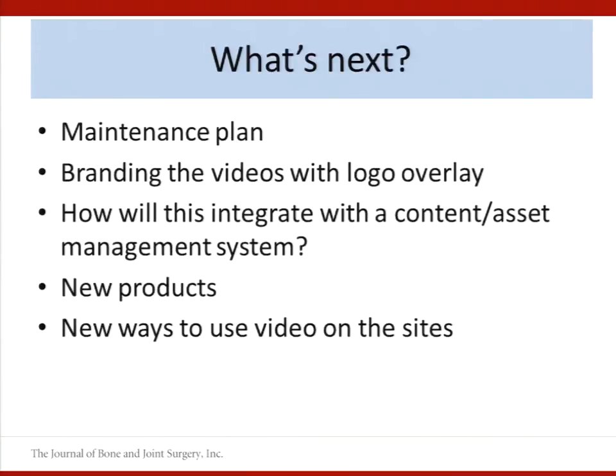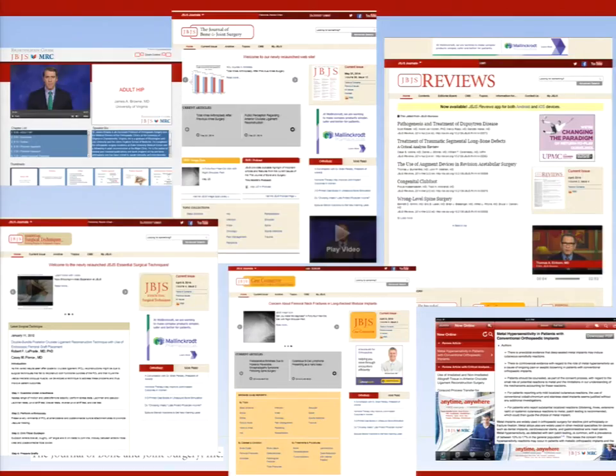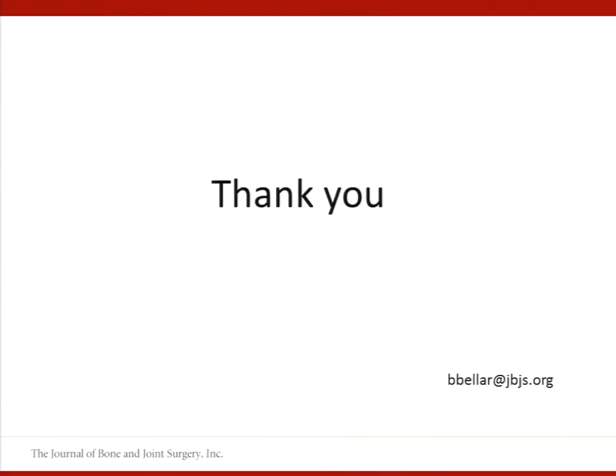So what's next? Maintenance — we're always having maintenance to do. We're doing some work on branding, and we're hoping at the end of the year to be looking at a content management system so we can manage the other assets internally. We'll also be looking at developing new products and finding new ways to use video on the site. This is just a look at some of the sites and how we're using video now.